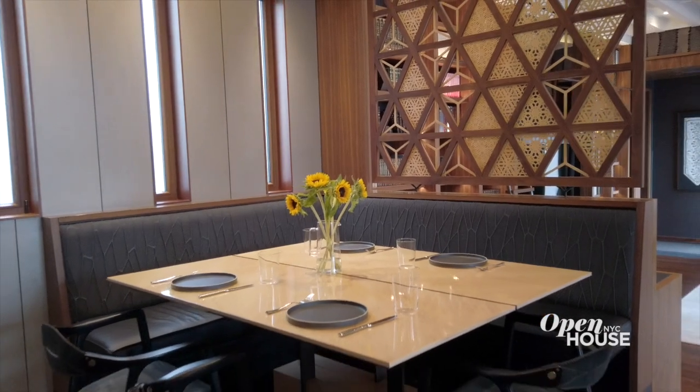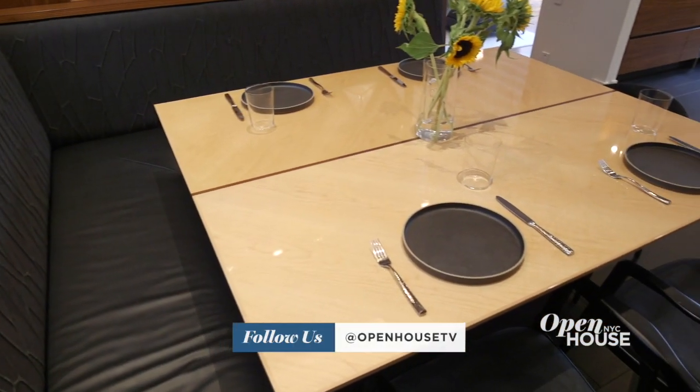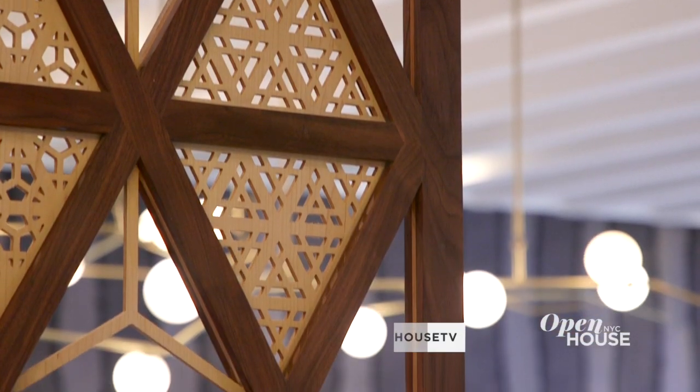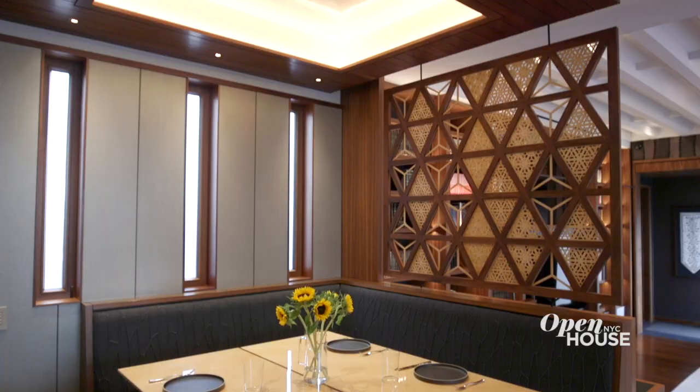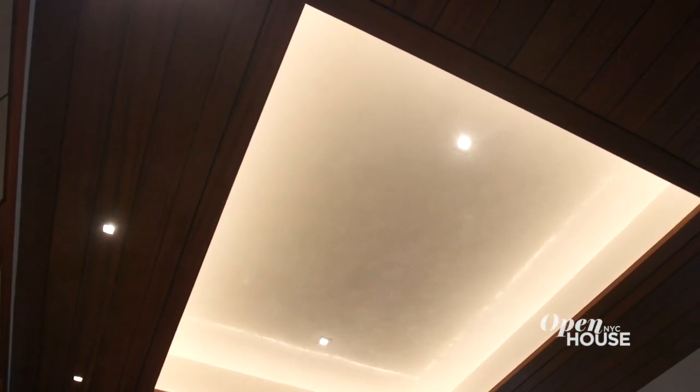Off the kitchen there's a breakfast nook. We designed a leather banquette and a custom table. Behind the banquette we designed a screen framed in walnut with insets of maple. Directly above the breakfast nook table we designed a ceiling cutout that is finished with Venetian plaster.